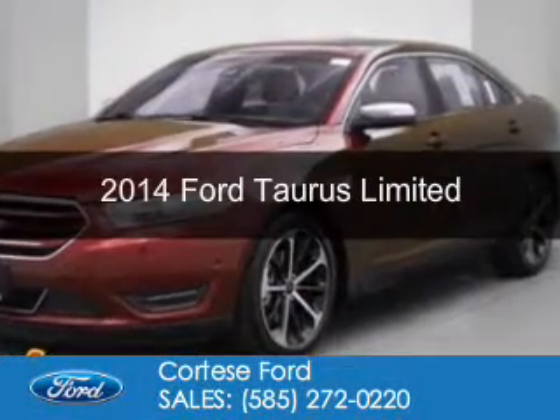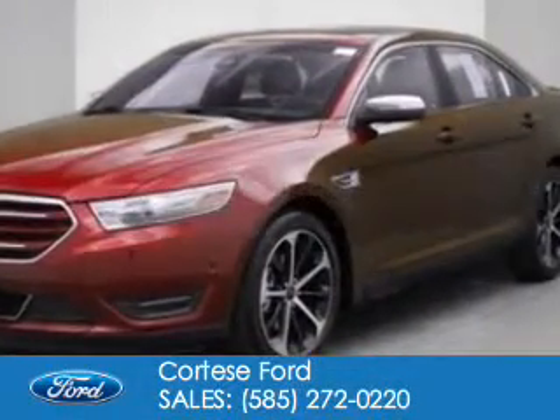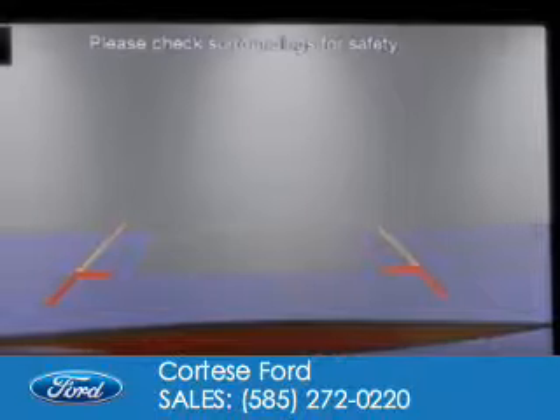This is a new 2014 Ford Taurus. It's powered by front wheel drive, a 3.5 liter 6 cylinder engine, and a 6 speed automatic transmission.